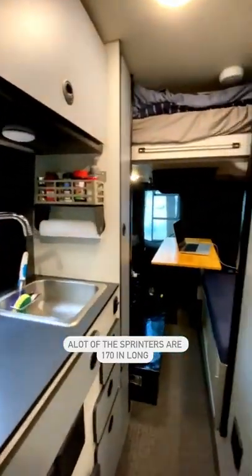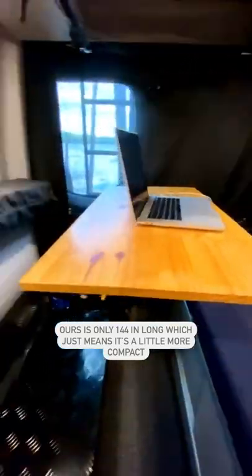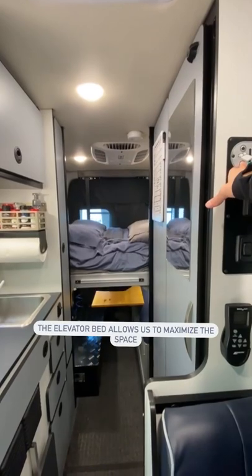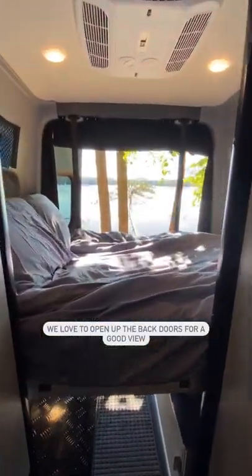A lot of the Sprinters are 170 inches long. Ours is only 144, which just means it's a little more compact. We do have two workstations, with a shower, toilet, and storage combined. The elevator bed allows us to maximize the space. We love to open up the back doors for a good view.